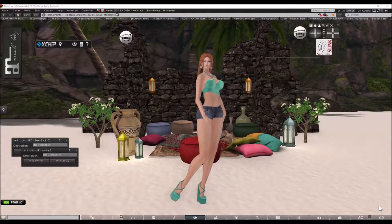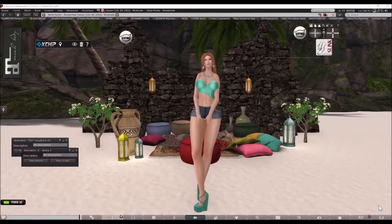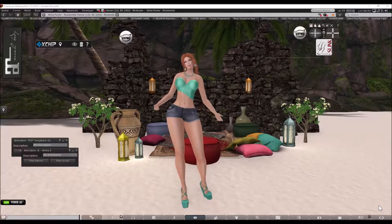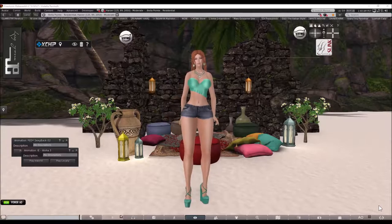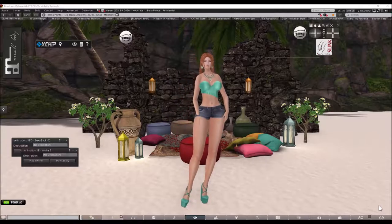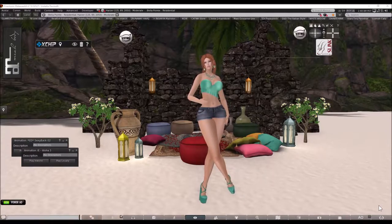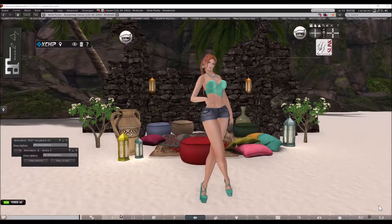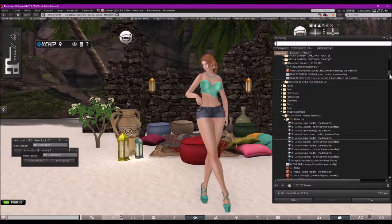The Bowtop Abbey is made to fit Belleza Isis, Venus, and Freya bodies, also Slink Physique and Hourglass bodies, TMP, and Maitreya Lara. It's available in 14 gorgeous colors that are sold separately or in a fat pack, and a demo is available to try on prior to purchase. The color I'm wearing is called Cyan. Let me open up the HUD so you can see what other colors are available.